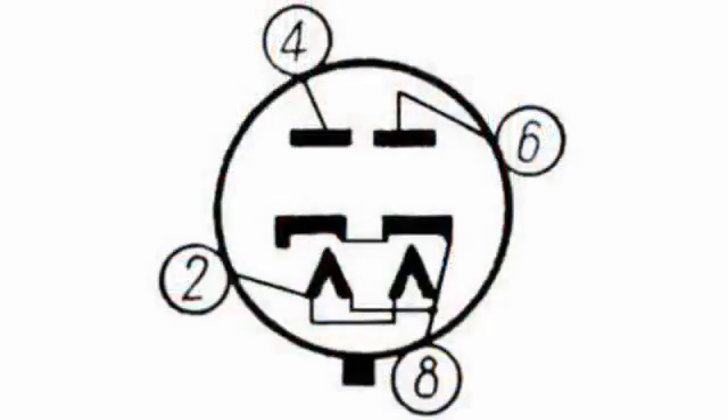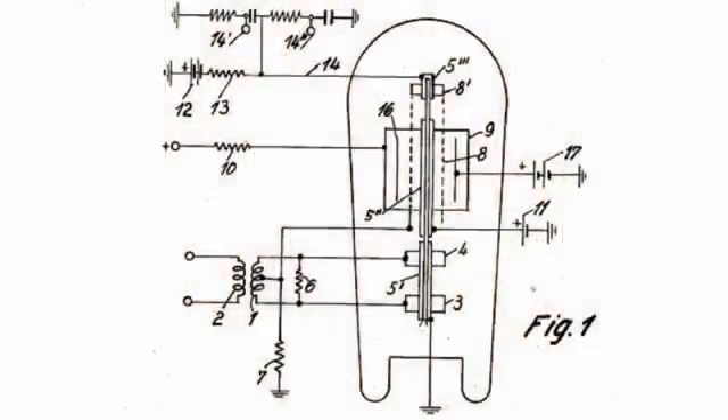Tube circuit technology has in its composition such a tube as the two-anode rectifier tube. But there was a period in the development of receiving devices when such a rectifier tube was necessary not only for voltage rectification, but also for signal detection. As an example of a similar circuit technology, we can remember the converter circuit diagram proposed by German engineer Kurt Schlesinger in 1935.